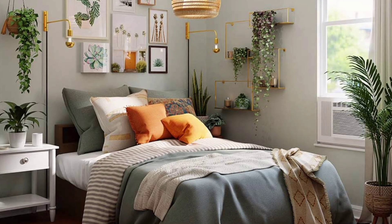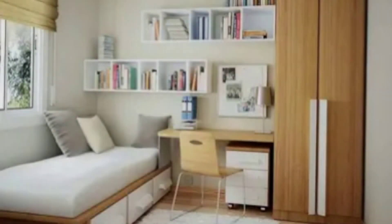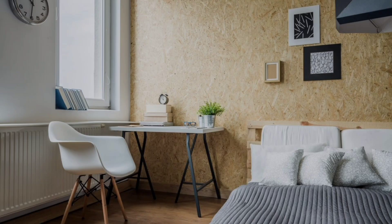Mirrors can also make the room look larger — a mirror can make a room look twice the size. With some clever ideas, you can decorate a stylish and spacious small bedroom.